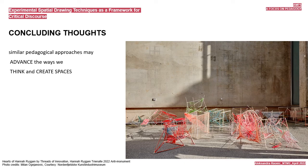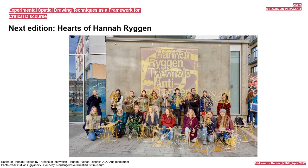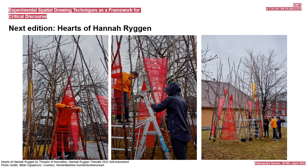In line with Dewey's and Beuys' thoughts on the need for democratization of art, we developed the workshop further. We asked: if performed in public spaces, as opposed to the studio classroom, what would the public aspect bring along? Would the participation of citizens make a positive impact on the learning experience or not? The workshop's next iteration, entitled Hearts of Hannah Ryggen, is happening at present, placing these thoughts to the test. Students no longer work behind closed classroom doors. Their work is part of the Hannah Ryggen International Tapestry Biennale 2022 anti-monument, exhibited in the Trondheim Kunstmuseum and in several public areas in the city.